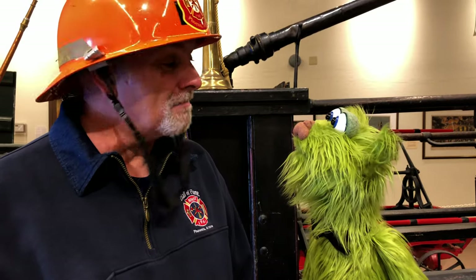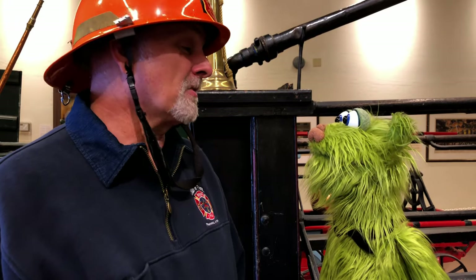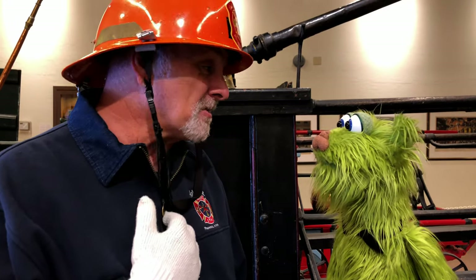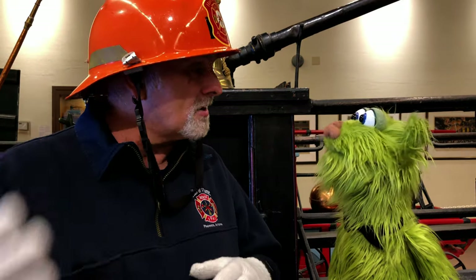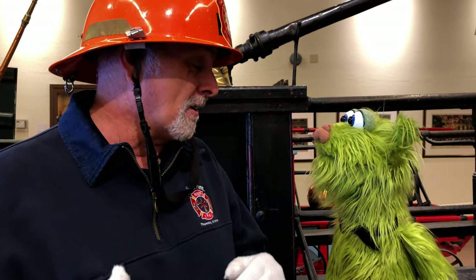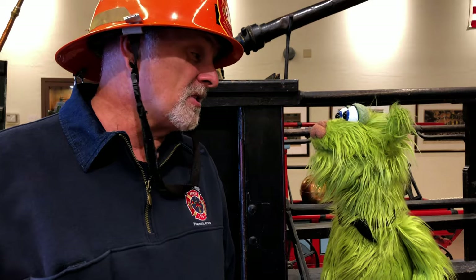Here I am with Mark. Hi, Avocado. It's good to have you here at the Hall of Flame. I'm the Curator of Education, so my job is to teach people about all of this old firefighting stuff that we have here at the world's largest museum of historical firefighting, which is the Hall of Flame Museum in Phoenix, Arizona.